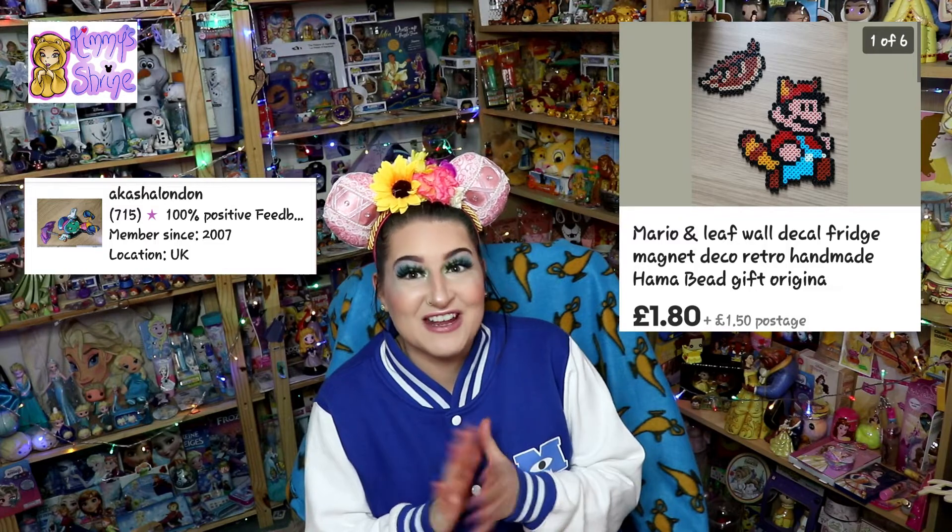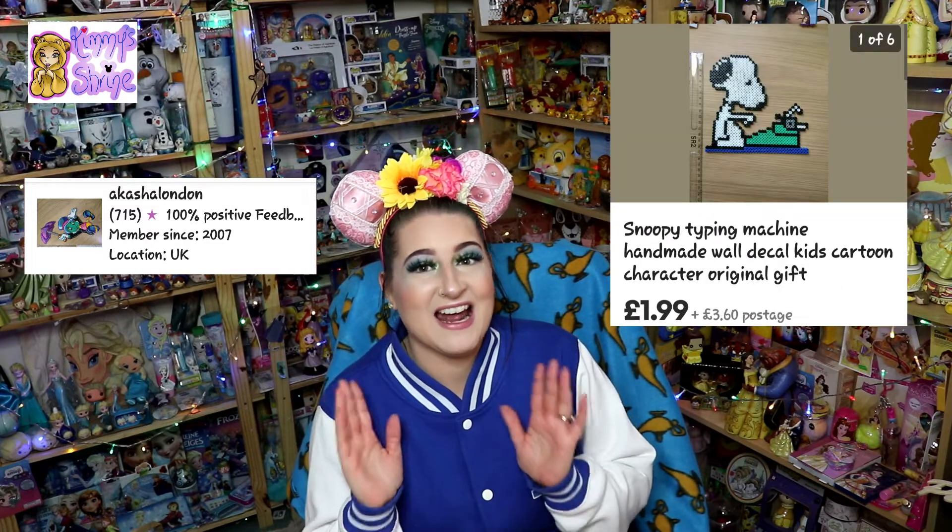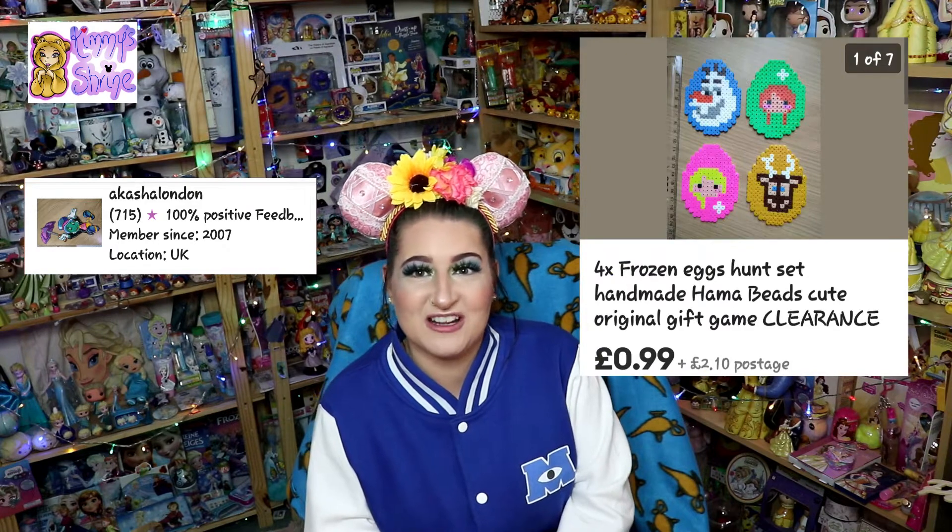A few weeks ago I did an eBay haul and in that haul I actually told you I'd ordered some more stuff on eBay. So this video I want to dedicate to one particular eBay seller. When I was searching for Disney on eBay, I came across some of her items and fell in love with them. She does handmade Hama — like H-A-M-A — which is also known as pixel art as a hobby.